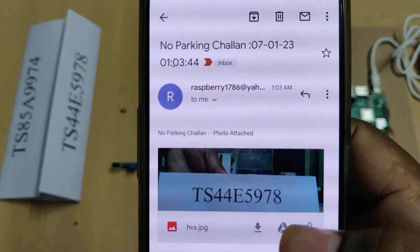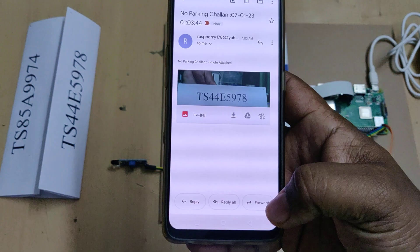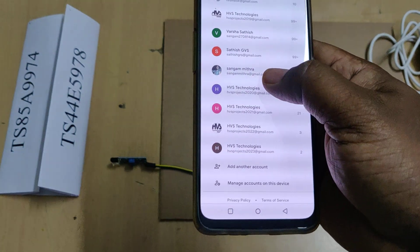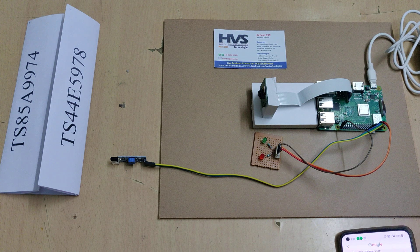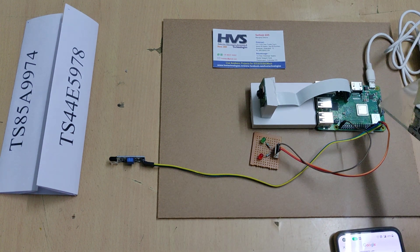The email is received along with a photo attached. We are using two email IDs — one for the authorities and the remaining for the owners of the particular number plate vehicles. Before the demonstration, let me explain the connections: the IR sensor is interfaced at GPIO pin 18, and pins 2 and 3 are for the two LEDs.